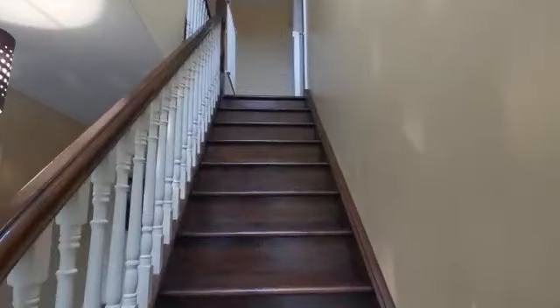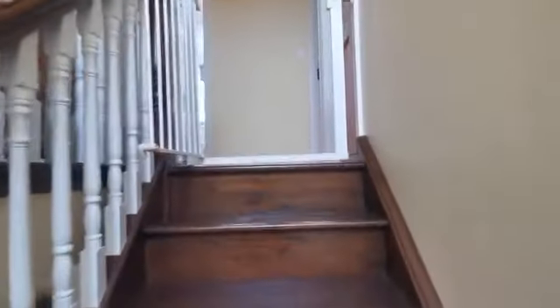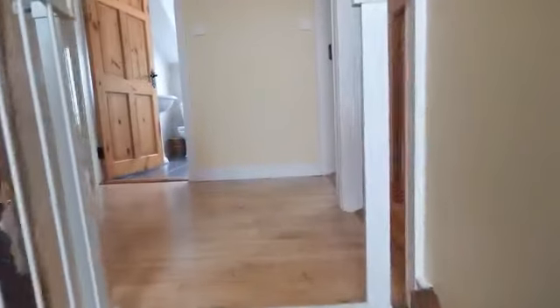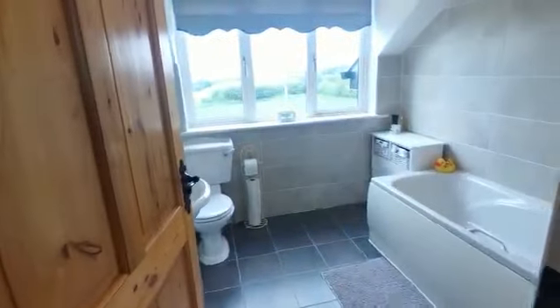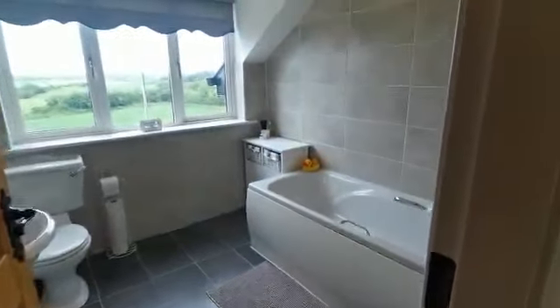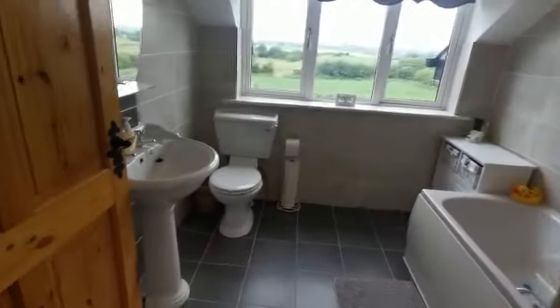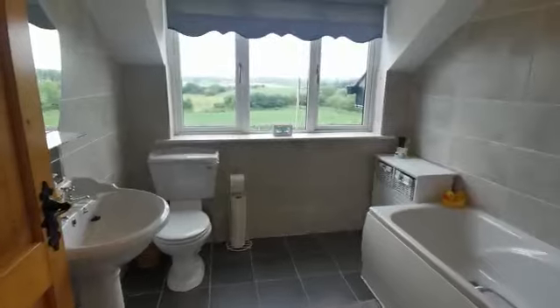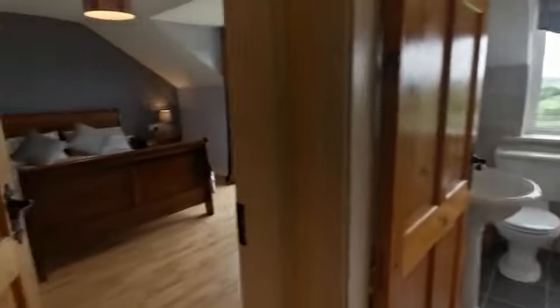Proceeding up to the first floor, we take a look at the rest of this fabulous property. On the first floor landing area you'll find solid timber flooring. At the top of the landing there is a full walk-in bathroom area, fully tiled, with quality finishes and those countryside views again.